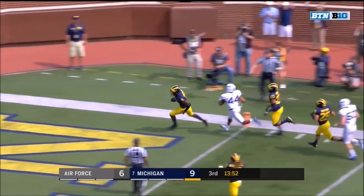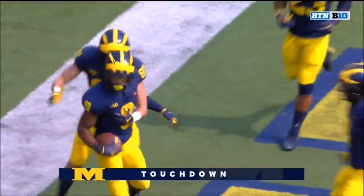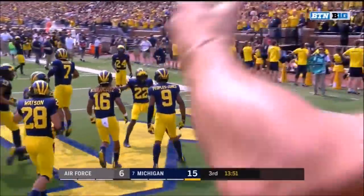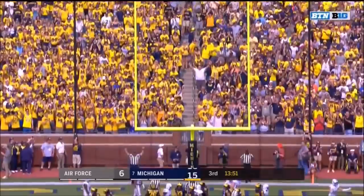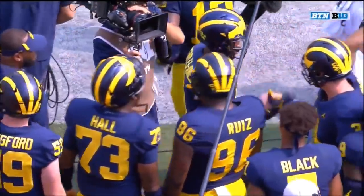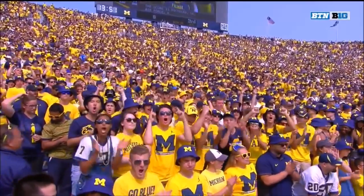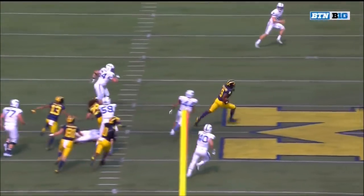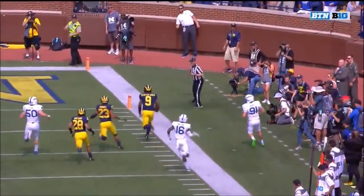Peoples-Jones has some room at the 30, to the 40, looping to midfield — Peoples-Jones looking for one more angle, he's got the sideline — tiptoes in for the touchdown! And the youngster with an explosion early at Michigan Stadium — in the third quarter, 16 to 6 Wolverines with the lead. They gave him some room to the left side, then his eyes saw the right side and then it was just speed. This is what this Michigan crowd has been waiting for — a big play by Peoples-Jones and he delivered.